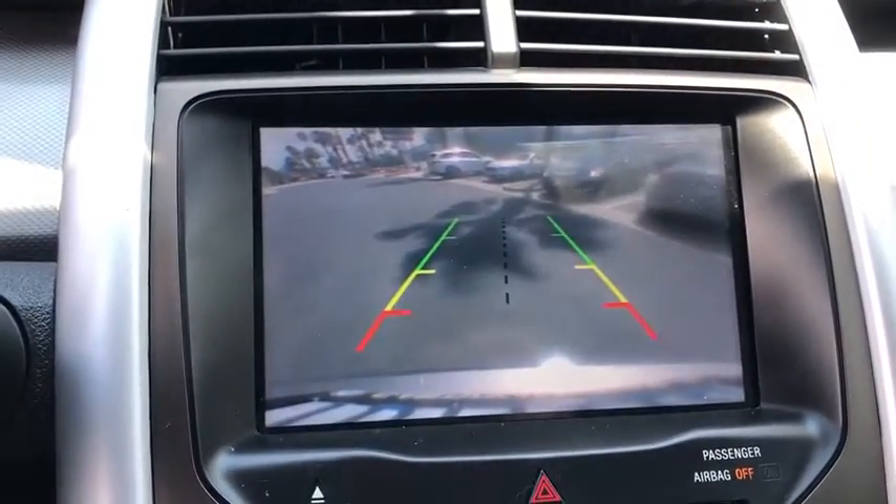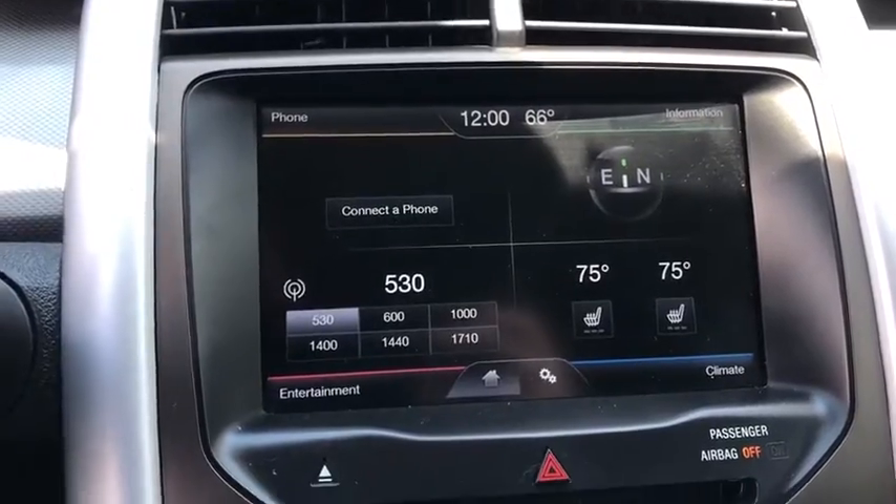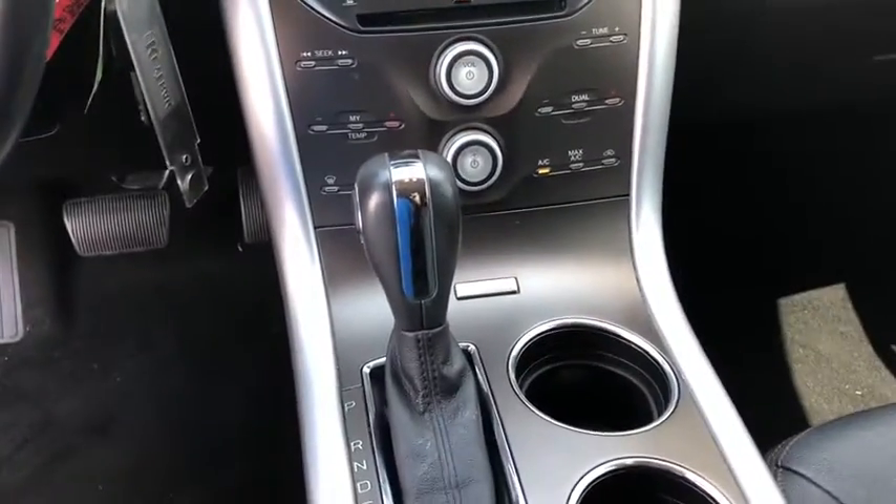CD player, brake assist, remote keyless entry, panic alarm, overhead console, tachometer.